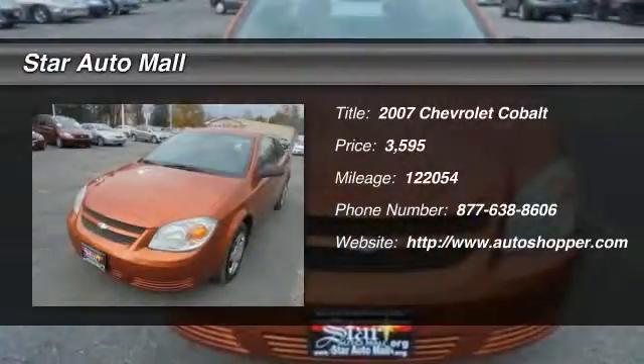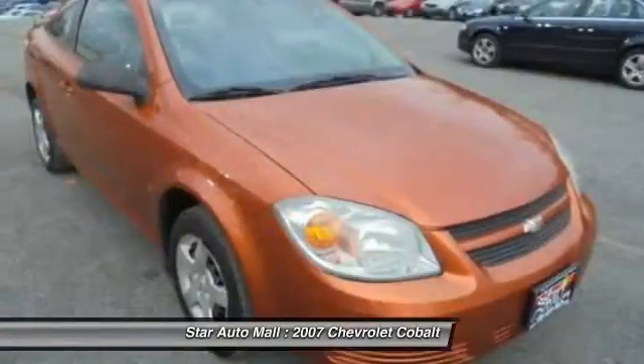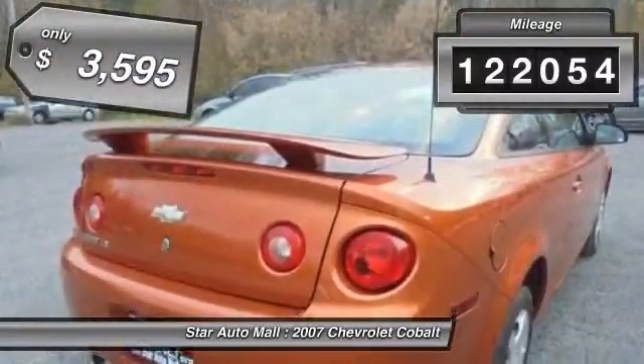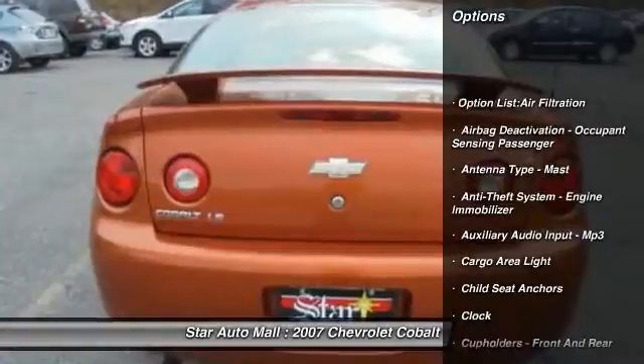The 2007 Chevy Cobalt. The Chevy Cobalt has awesome fuel economy, a smooth ride, quiet cabin, and excellent performance. This vehicle has less than 125,000 miles and is priced below $5,000.